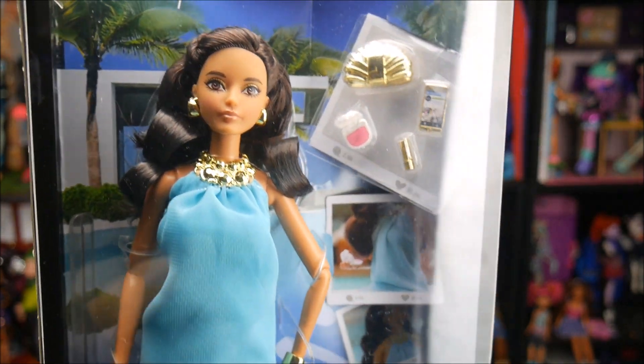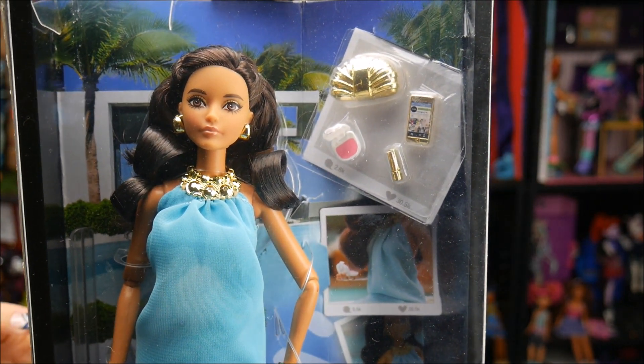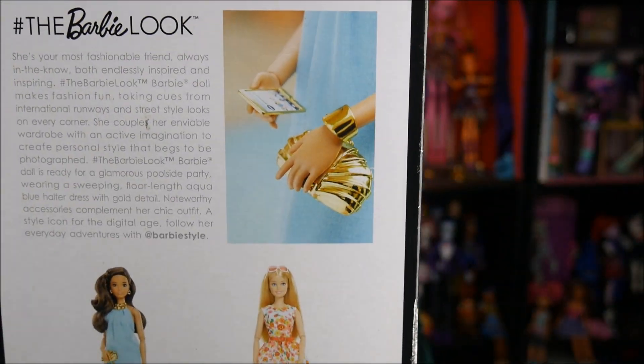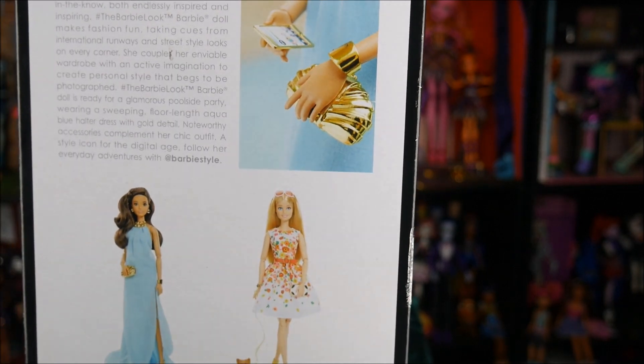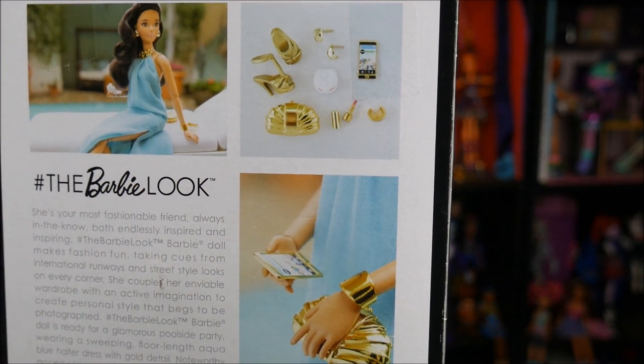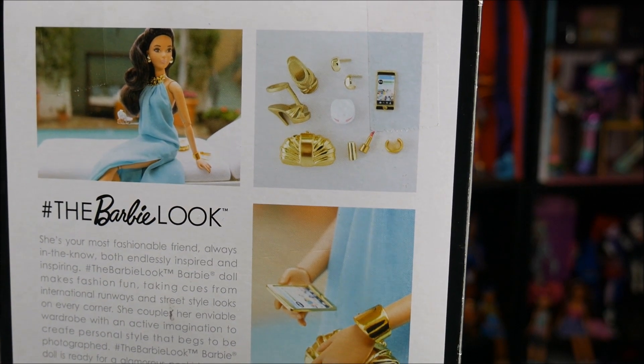I really love these. I like that they're articulated, I like that they all have different unique faces, I like that they have a little bit better accessories than a basic doll would have. For the price it's pretty good. These are considered black label dolls and they just have that little extra touch of fanciness that you don't see with the basic Barbies.